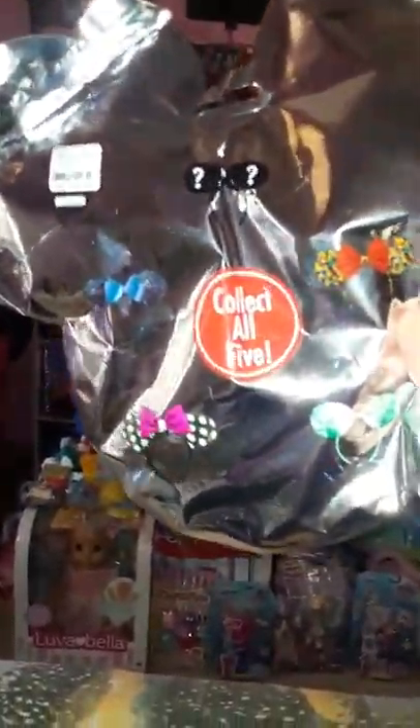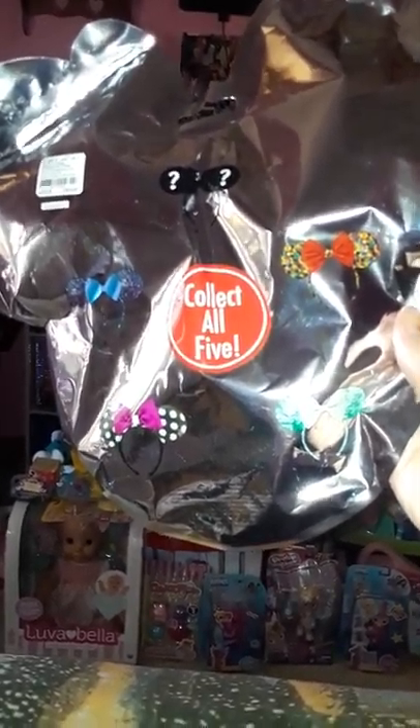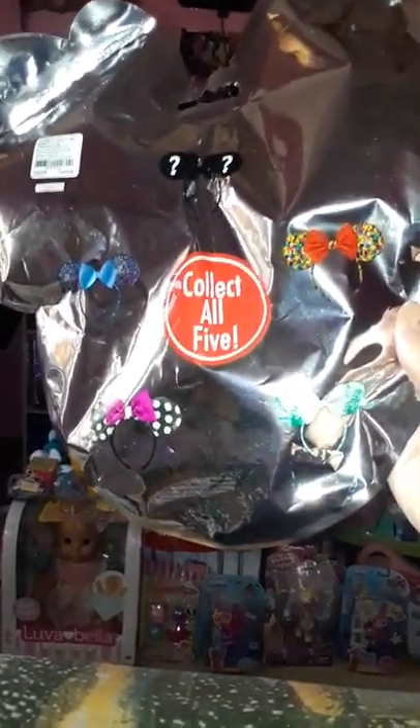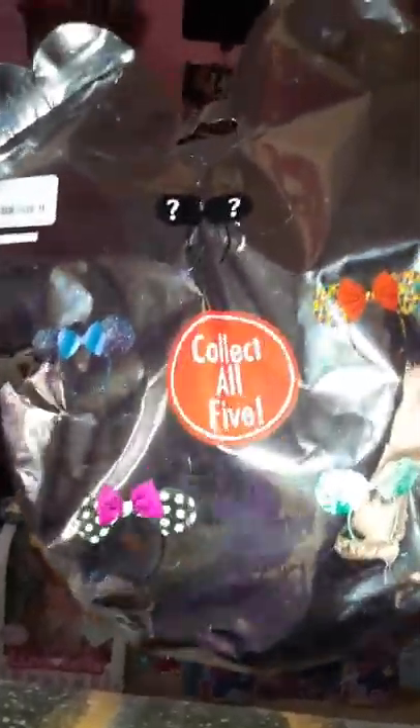These are the ones you can get — in the back, if it will focus — there's a mystery one that's all different colors, a polka dot, a mermaid, and one that's blue. I'm gonna see which one I get.